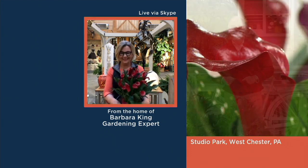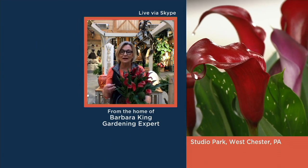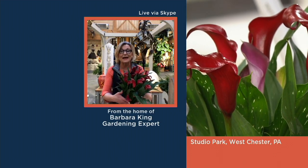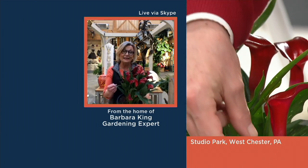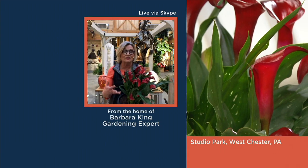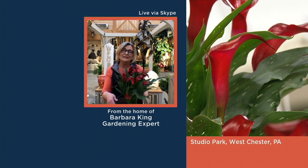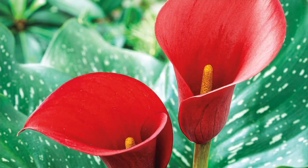Gardening is a full contact competitive sport with the neighbor — you want to be the first with something unusual. This is a great way to make your garden come alive with something unusual but so easy to grow. You could put these in containers with other plants flowing over the sides. That calla lily flower lasts such a long time in the garden, and it also lasts about three weeks if you cut it and put it in a vase in your house.